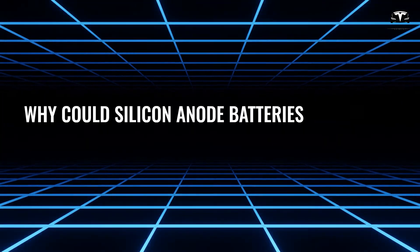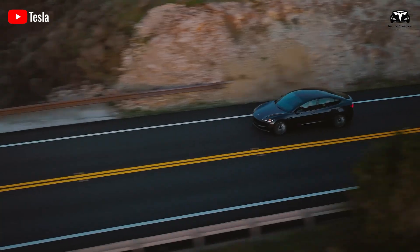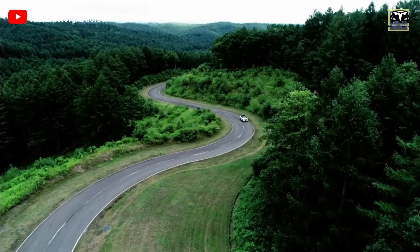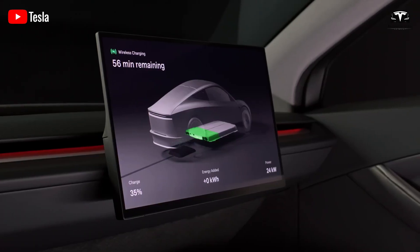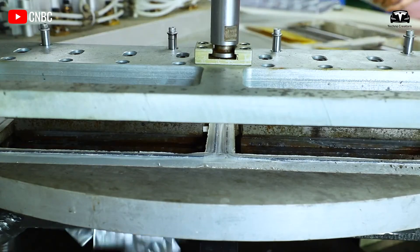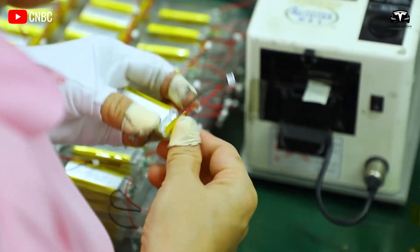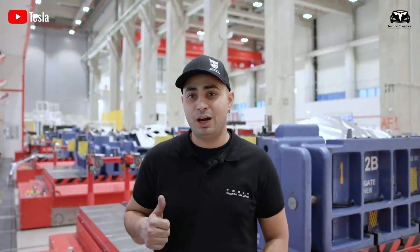Why could silicon anode batteries transform the entire EV market in the US? Previously, silicon transformed how we store information, and now it is changing how we store energy. It promises to produce electric vehicles with longer ranges, faster charging, and more affordability compared to those using conventional graphite-based anodes. Most commercial battery manufacturers view silicon nanomaterials as a solution to issues such as swelling and side reactions. However, the production of nanomaterial-based batteries can be expensive, and their manufacturing requires specialized anode technology that is incompatible with existing large-scale EV battery manufacturing plants.